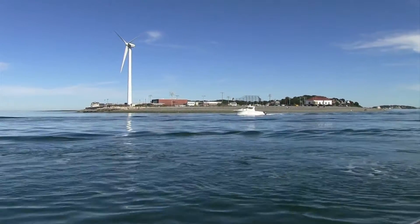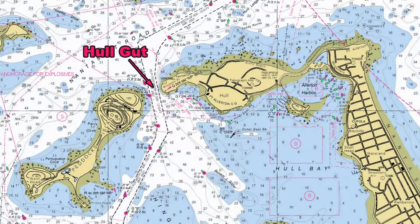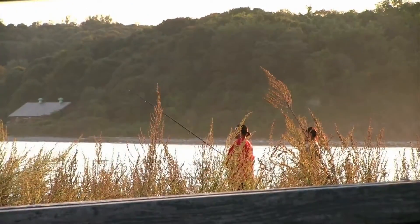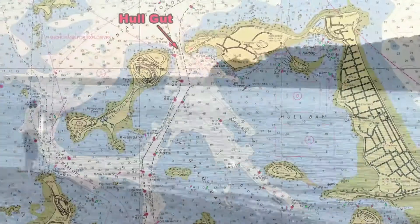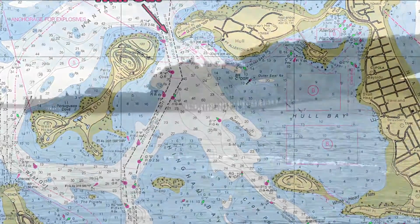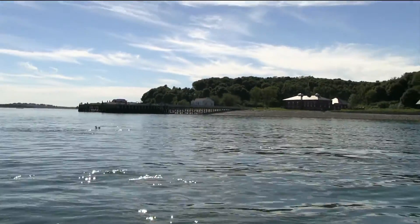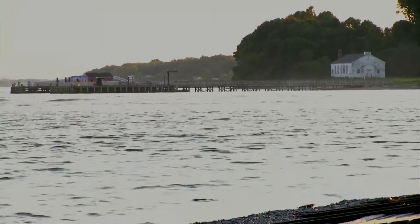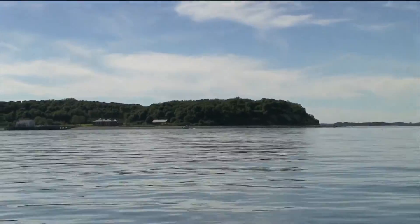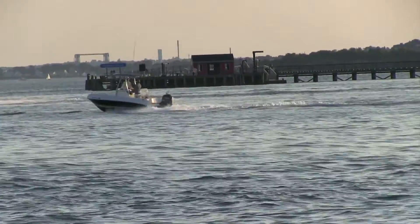The major thoroughfare between Hull Bay and the ocean is Hull Gut, whose deep water and swift currents make it an ideal location for boat and shore fishermen seeking trophy striped bass and bluefish. On the other side of the gut, opposite Windmill Point, is Peddocks Island, part of the Boston Harbor Islands National Park. Boaters are welcome to go ashore and explore Peddocks on their own. The wooded island is home to several historic buildings and a freshwater marsh and will open for camping in 2013.